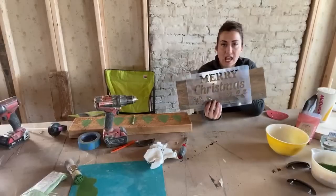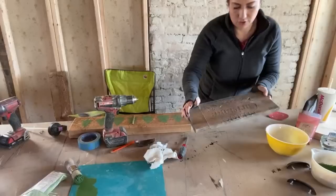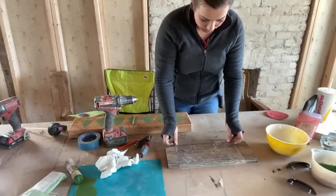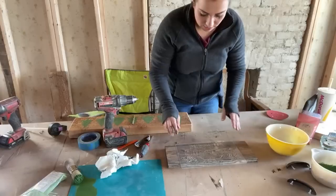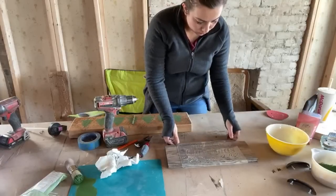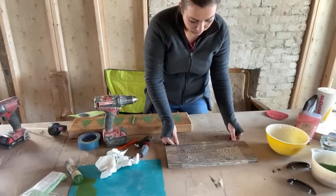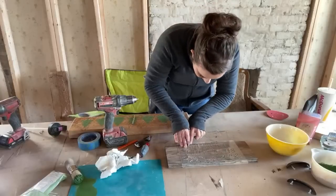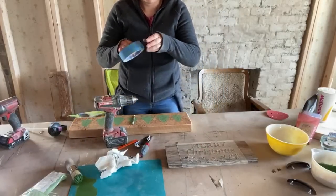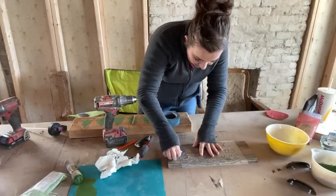Now that we've done our faux stain, I'm ready to stencil because it's already mostly dry. Does that look centered? We'll do the finger test. Let me scootch it over a little. That looks centered and the top looks pretty good. Nothing's worse than a crooked sign with words — when you're using words, they've got to be straight.